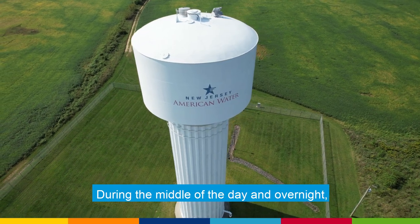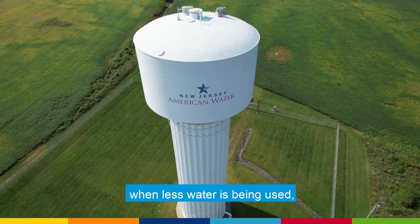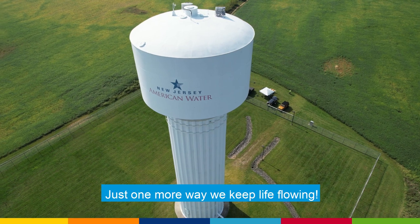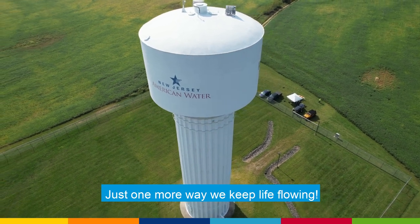During the middle of the day and overnight, when less water is being used, we restore levels in the water towers so they are ready to be tapped again. Just one more way we keep life flowing.